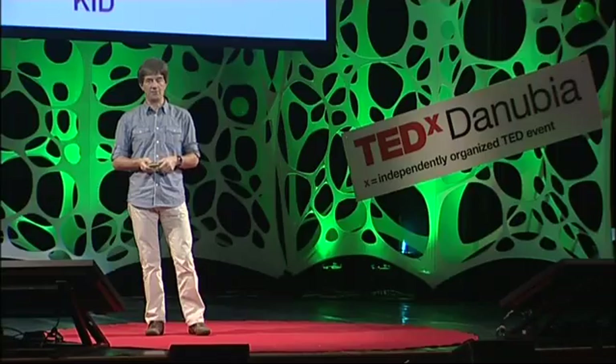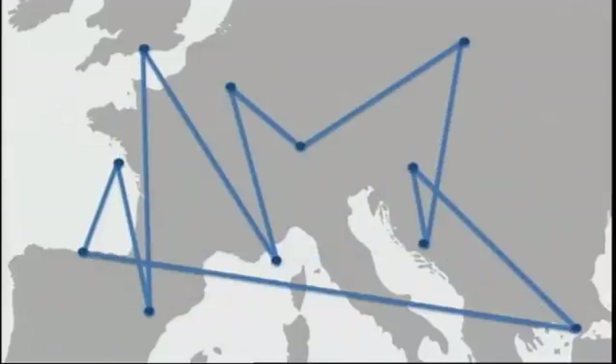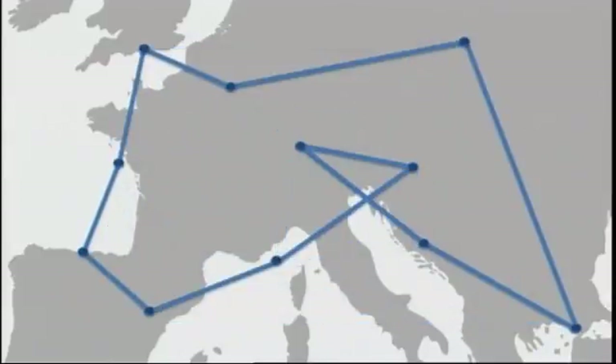Once we put it all together, we obtain an evolutionary problem solver. The first generation we have to make by hand, and for the traveling salesman that would be a bunch of random tours through Europe. Then we push the start button, and we get a process of gradual improvement — in terms of evolution, the population is getting fitter and fitter. In terms of problem solving, the solutions are getting better and better, until we get a population which contains extremely good solutions, perhaps even the best ever possible.